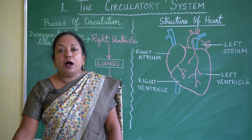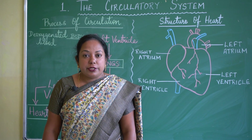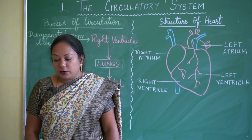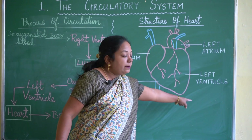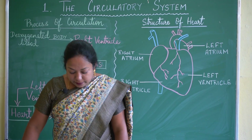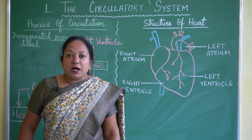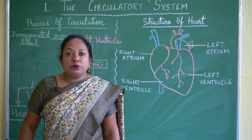Differences between arteries and veins: Arteries carry oxygenated blood; veins carry deoxygenated blood. Arteries are thick-walled; veins are thin-walled. Arteries carry blood away from the heart; veins carry blood to the heart. Inside arteries blood flows with high pressure, while in veins blood flows with low pressure.